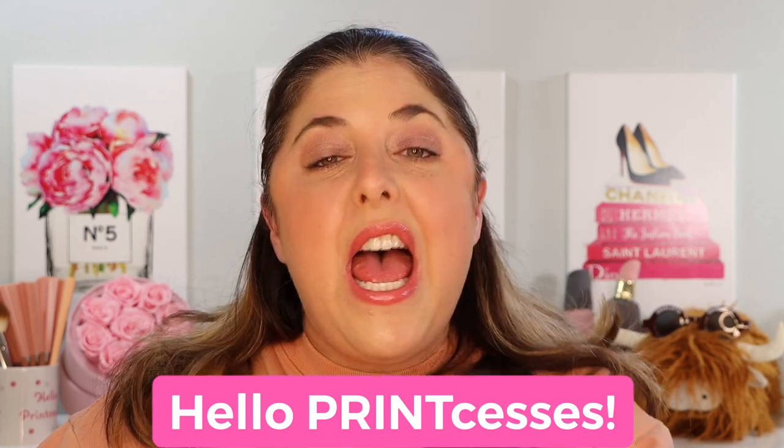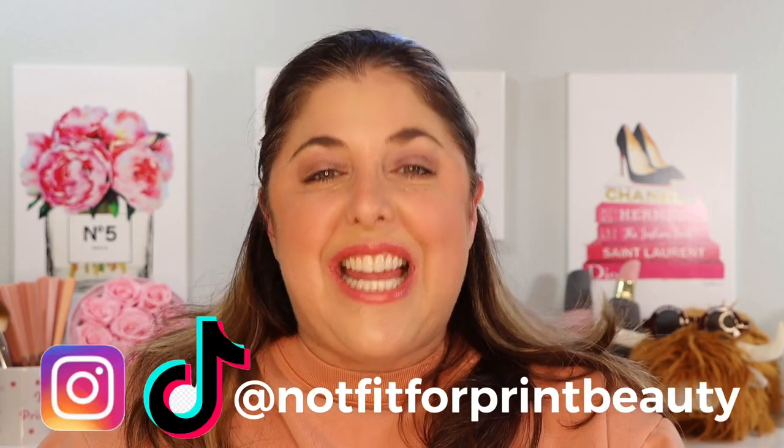Hello princesses, and welcome back to Not Fit for Print Beauty with me, Rebecca. Today we're here to talk about a limited edition spring 2023 collection from Chantecaille. All thoughts turn to spring right now in the makeup industry. This is the Wild Meadows collection.